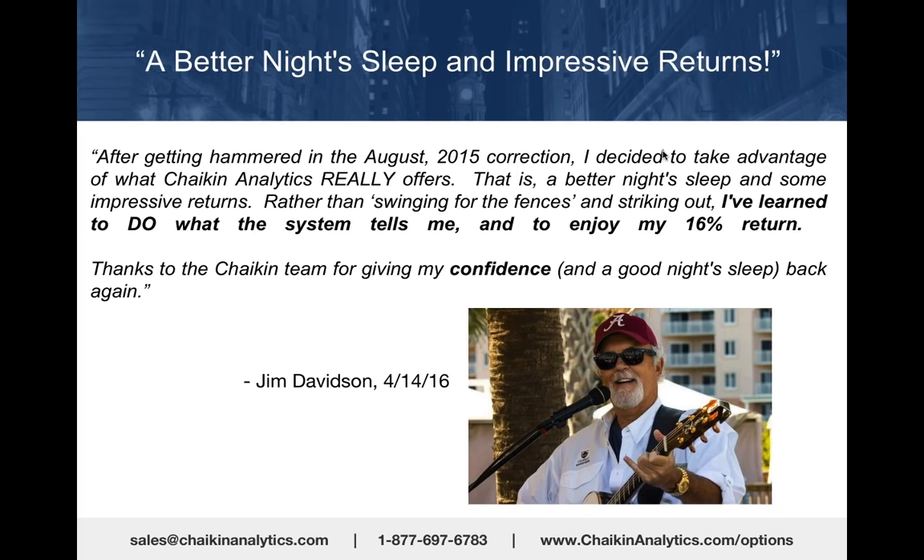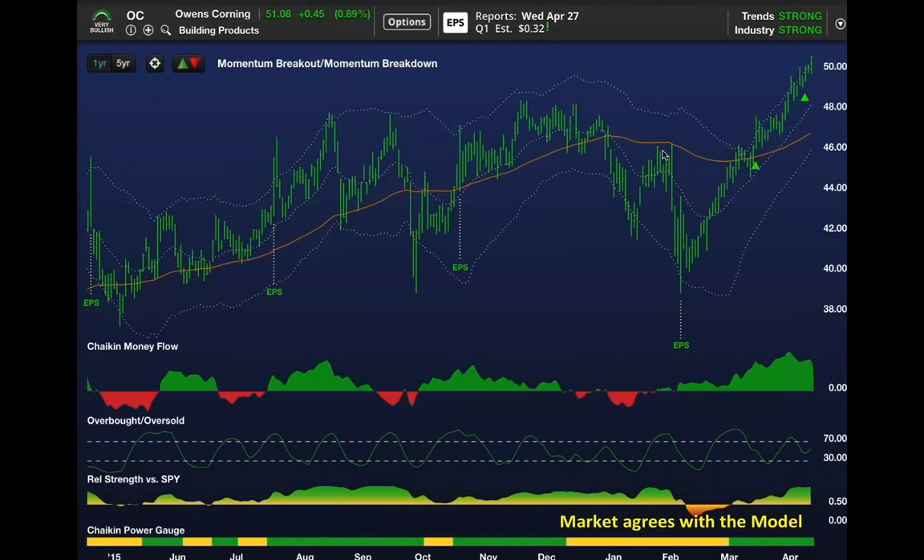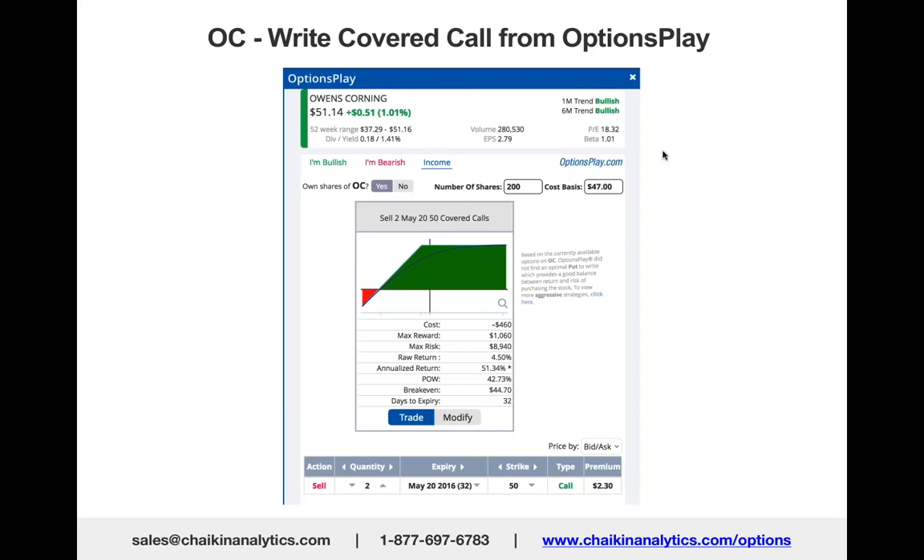If the stock keeps going up—and it's pretty overextended as we just saw in the chart—they'll call that stock away from you at $50. And if the stock backs off for two to three weeks, you've got that $2.30 premium in your pocket.